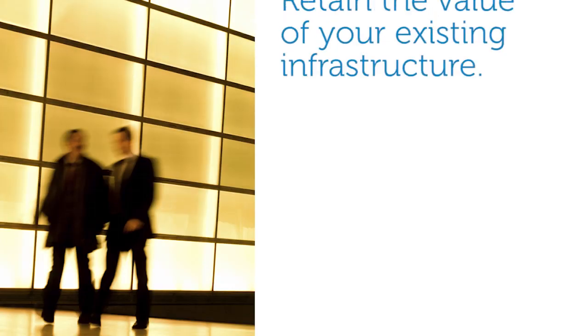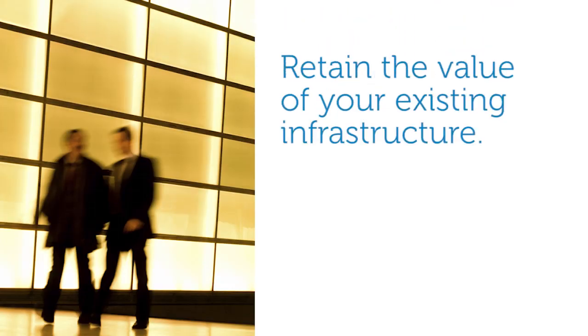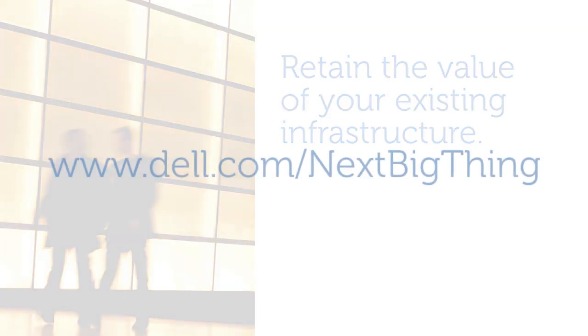If you have an EqualLogic array under active warranty, download the latest software releases to retain the value of your existing infrastructure with state-of-the-art functionality at no additional cost. Dell EqualLogic, giving you the power to do more.